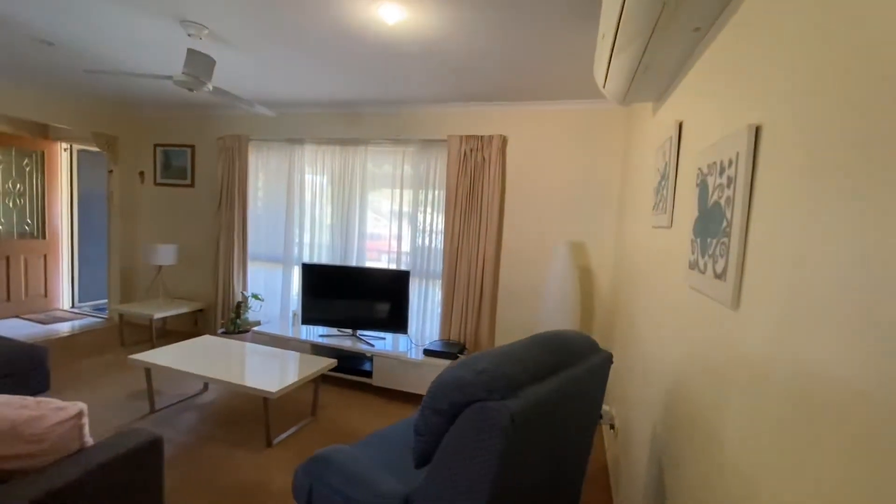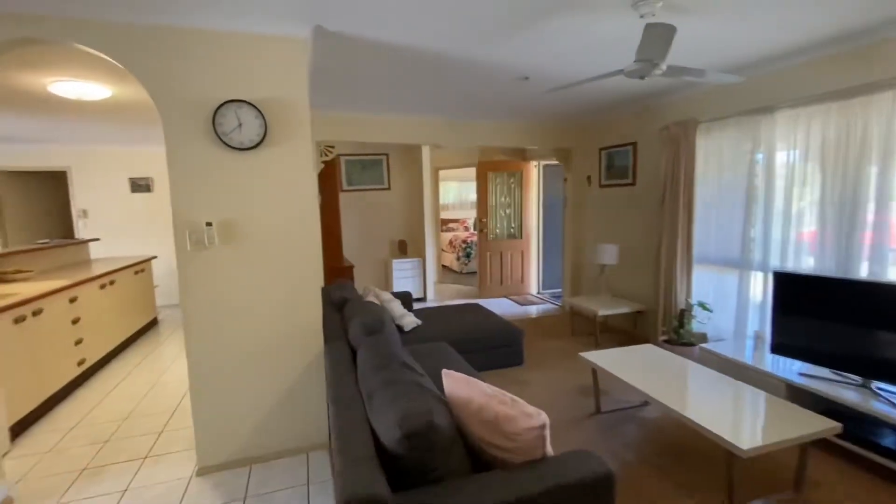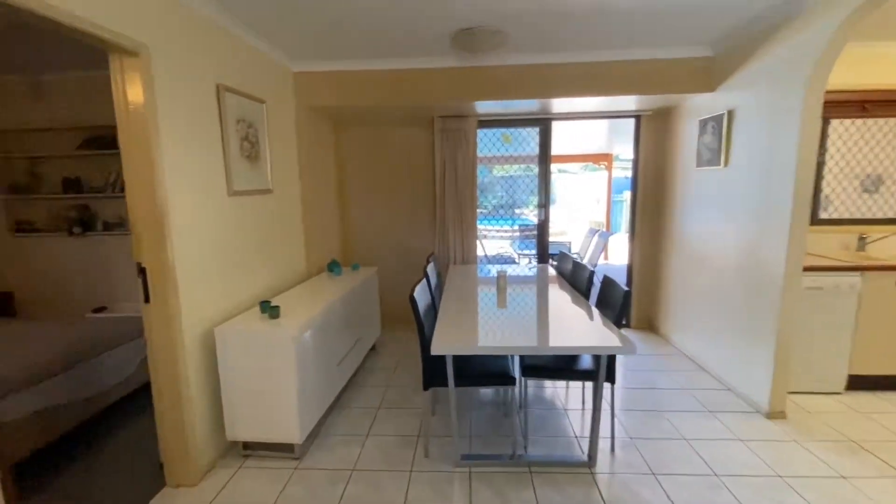This house was built in approximately 1983, so very good bone structure. It needs a little bit of a renovation just to freshen it up — new paint, carpet, and blinds will probably do the trick.